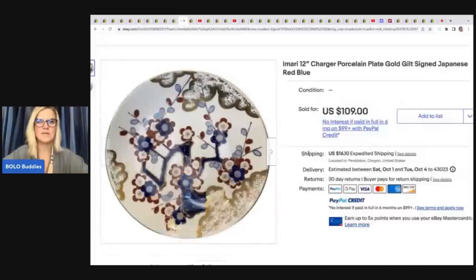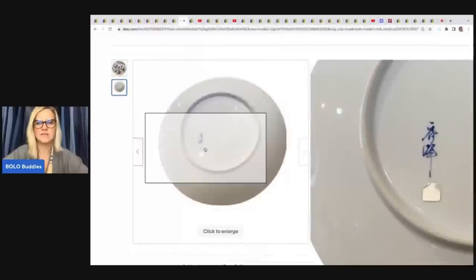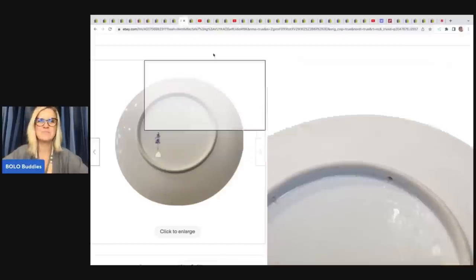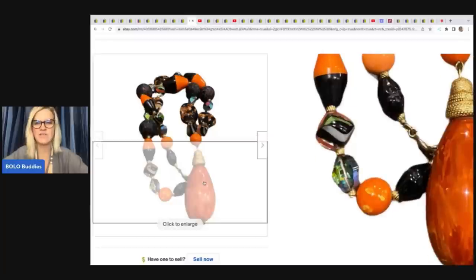She also sold an Amari 12-inch charger porcelain plate, gold gilt, signed Japanese red and blue — got it at a thrift store for $5, took a best offer of $80 plus shipping. Next up, an old antique vintage chunky bead glass necklace, Halloween candy corn, orange and black — also $5 at a thrift store, best offer of $35.